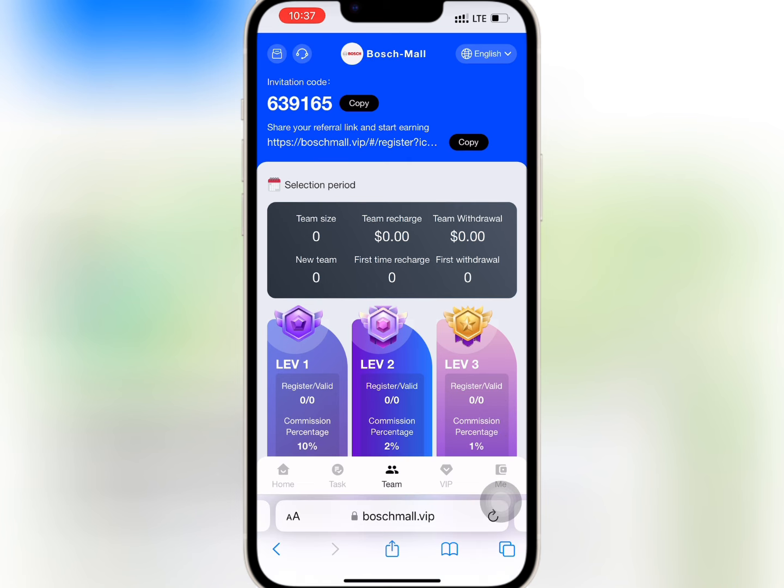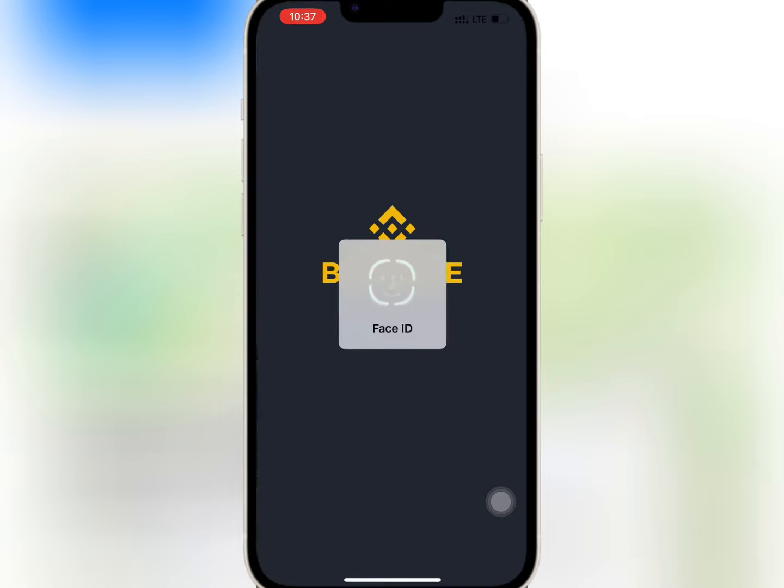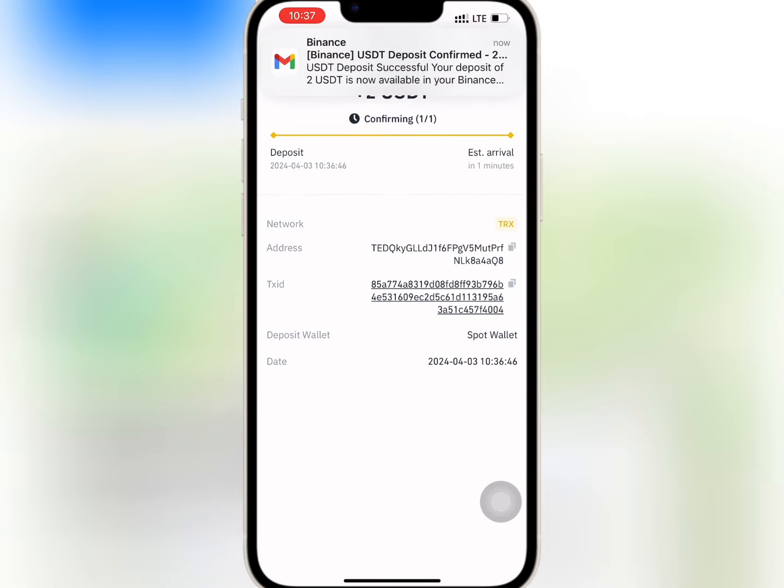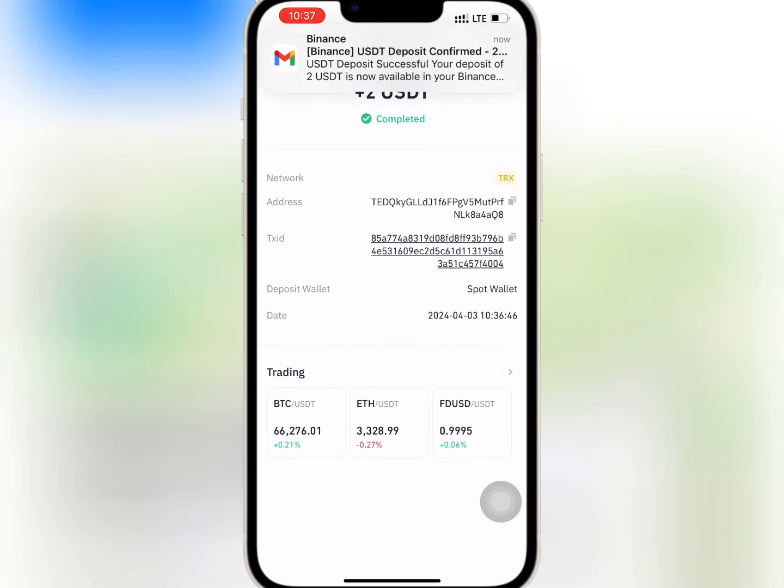I have waited for some time. I will go to my wallet and check if my withdrawal has reflected. As you can see, the amount has been paid successfully and there was no withdrawal fee deducted.